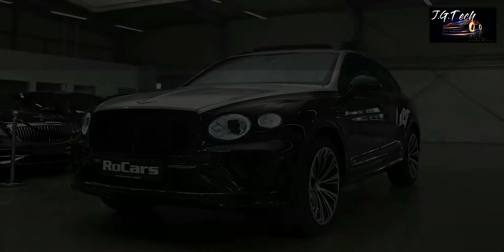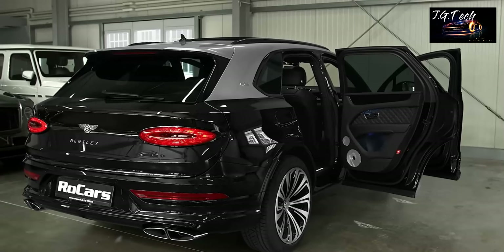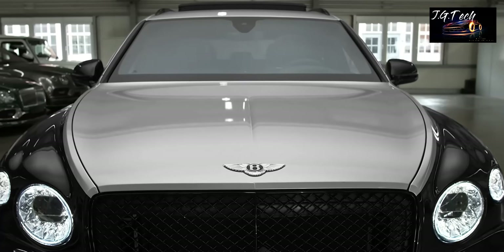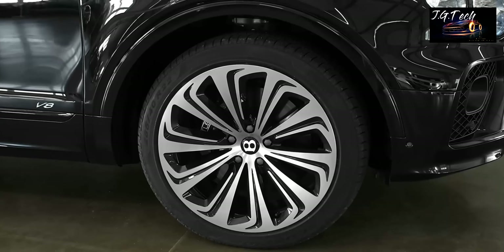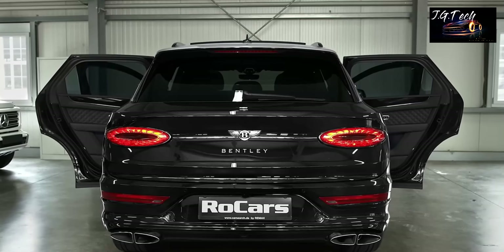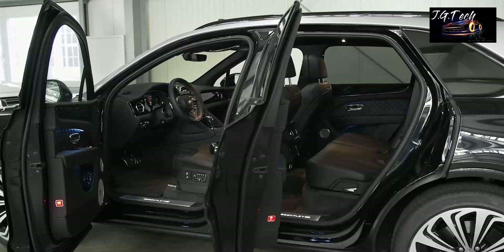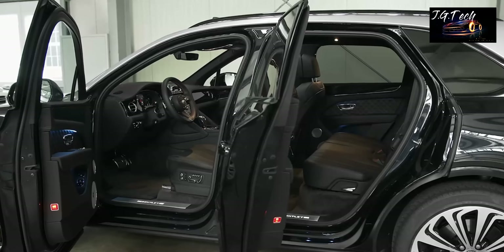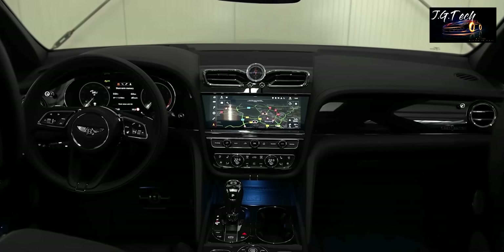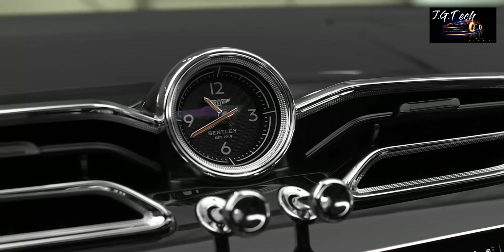Bentley Bentayga. The Bentley Bentayga delivers the best blend of performance and luxury at the same time, which sets it apart from its arch-rival, the Rolls-Royce Cullinan. The latest iteration features more prominent design clues and creases that are in line with those of the Continental GT, albeit with a tad more masculinity. The interior has evolved into a more contemporary form, but Bentley has somehow managed to preserve its classic character, featuring a great combination of modern tech with a classic theme.